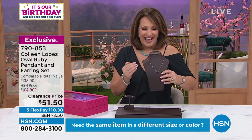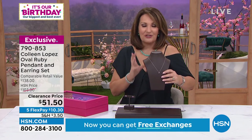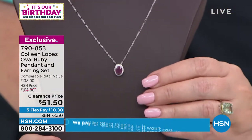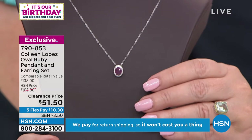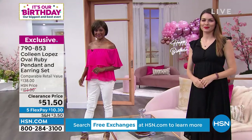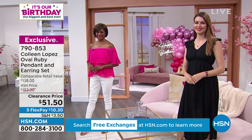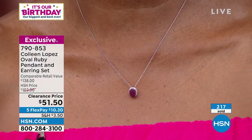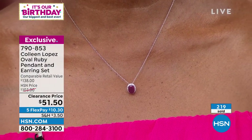You get the matching pendant — it comes on the chain, has a hidden bail and a nice extender, wears from 18 to 20 inches. There is the matching pendant — wowza! If you've ever wanted to own real rubies, real rubies are very, very rare. Natural rubies are extremely difficult to get. These are enhanced because 95 percent of the rubies in the world are enhanced.